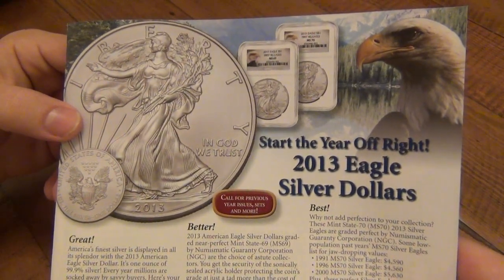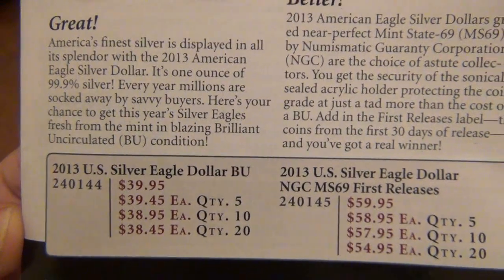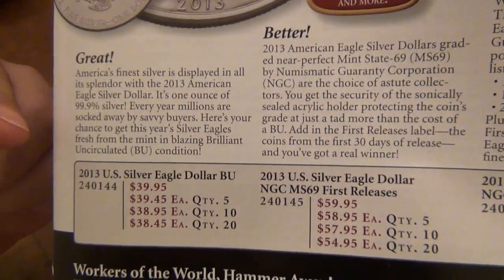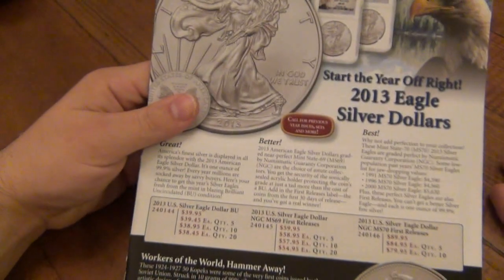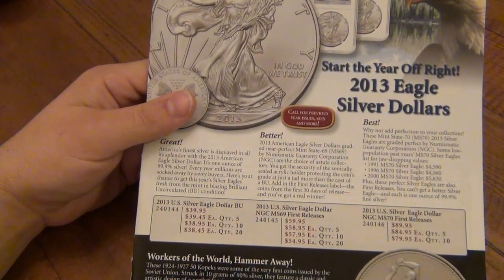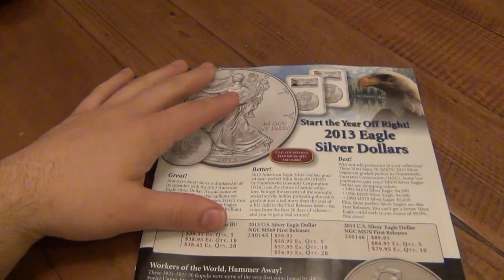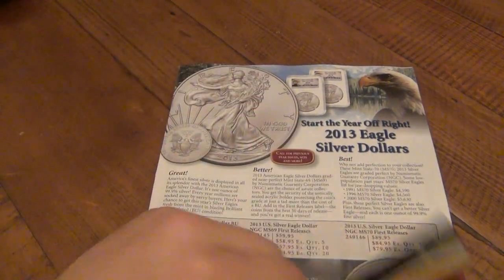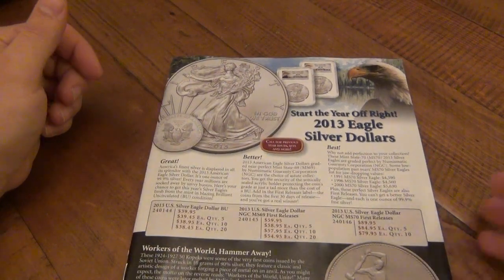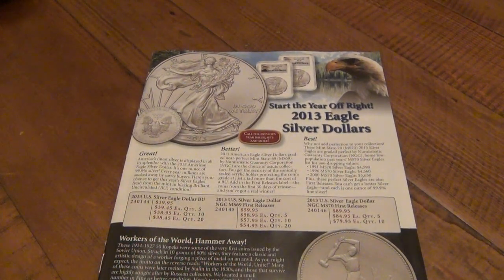The first thing we see in the catalog are 2013 silver dollars — Liberty coins. The price is $39.95 a piece. The more you buy, the cheaper they get: 20 or more comes to $38.45 each. Now, silver is only worth $28 and change right now, so why pay more than $10 above spot for one coin? In this specific case, when you have a printed publication, the values of things you're selling are constantly changing, so you have to go above spot to counter the market going up. It's hard to print prices for stuff where the value is constantly fluctuating.